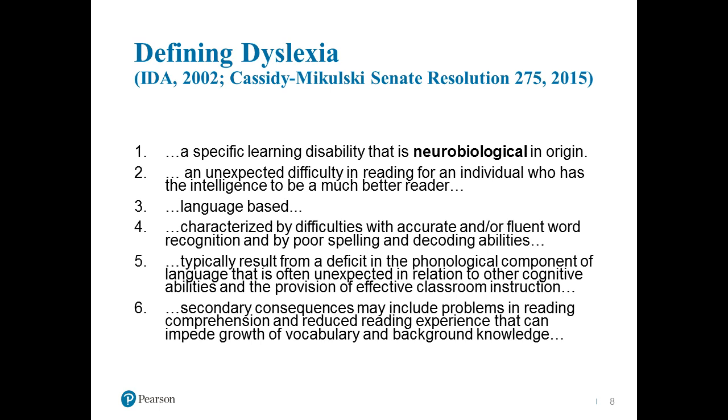To bring us all together in terms of definitions of dyslexia, this is a combination from the International Dyslexia Association definition of 2002 and the more recent 2015 Senate resolution from Senators Cassidy and Mikulski. The first important point is that dyslexia is definitely neurobiological in origin — we have a very good understanding of the neurological correlates. The second point is that it's unexpected, in that most folks with dyslexia have a cognitive ability level higher than what we'd expect in someone with a significant learning disability.